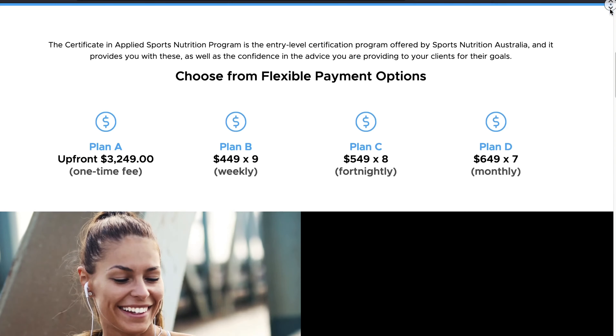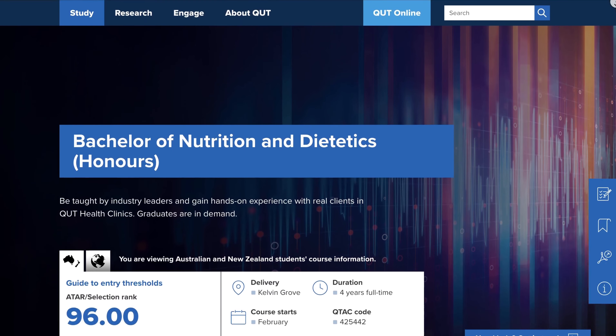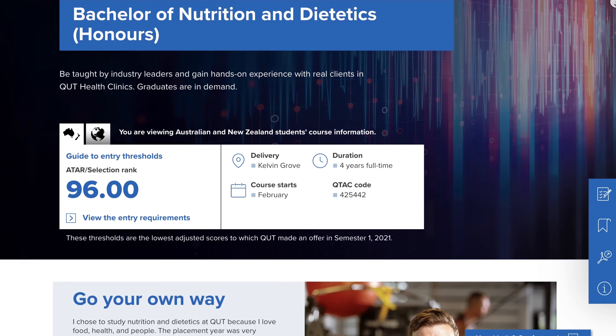This program gives fitness professionals the tools to stay in their lane — for those who don't necessarily want to study a certificate in applied sports nutrition, a bachelor's in human nutrition, or dietetics. It gives them the tools to be an effective fitness professional, personal trainer, or coach, and to coach within the dietary guidelines to provide some level of nutrition guidance.